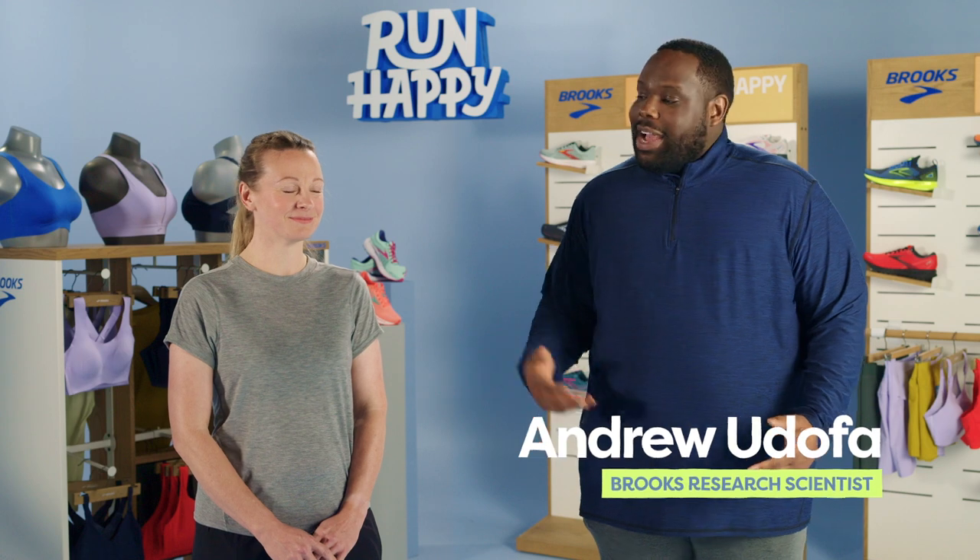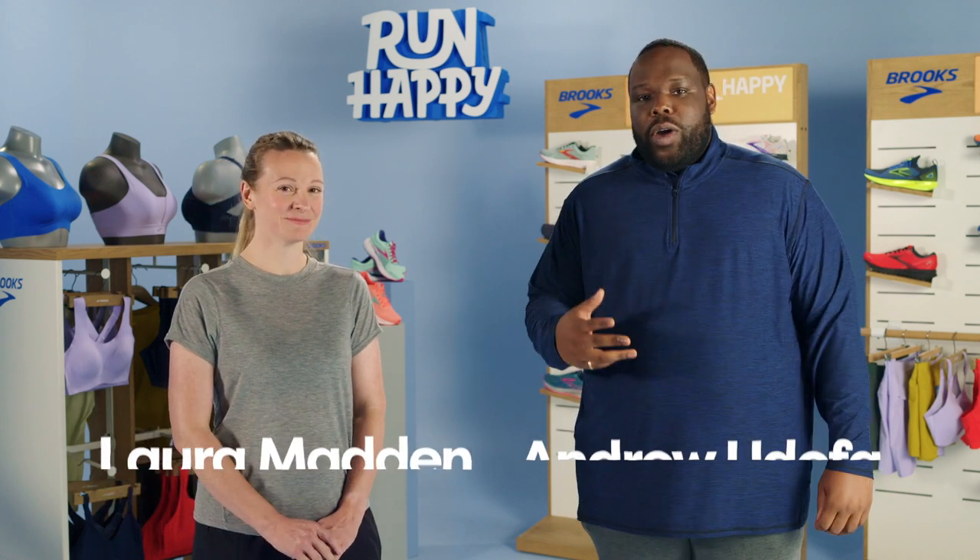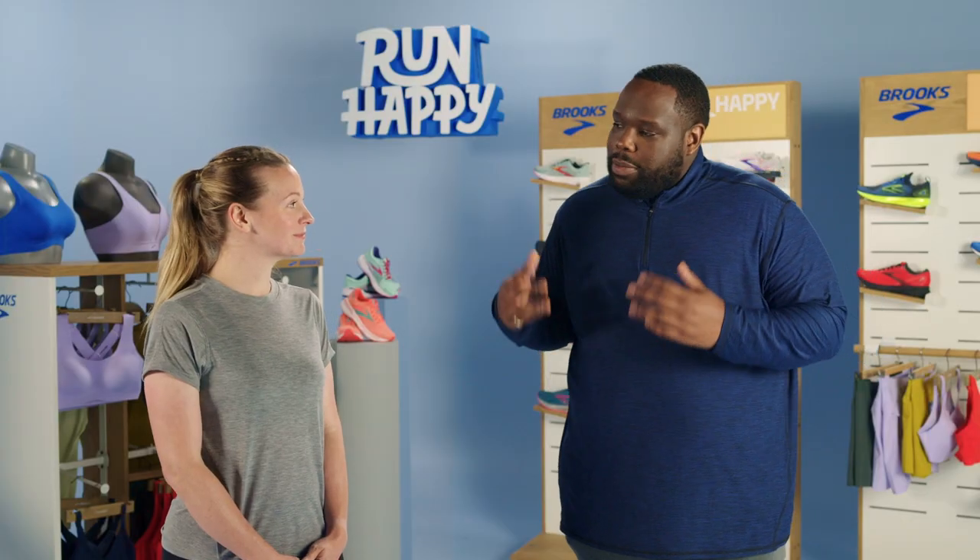Hi, I'm Andrew Duffo, and today I'm here with Laura Madden to talk about sports bras that are designed specifically for running. Laura, let's start with the obvious question: why is it so hard to find a good bra for running?